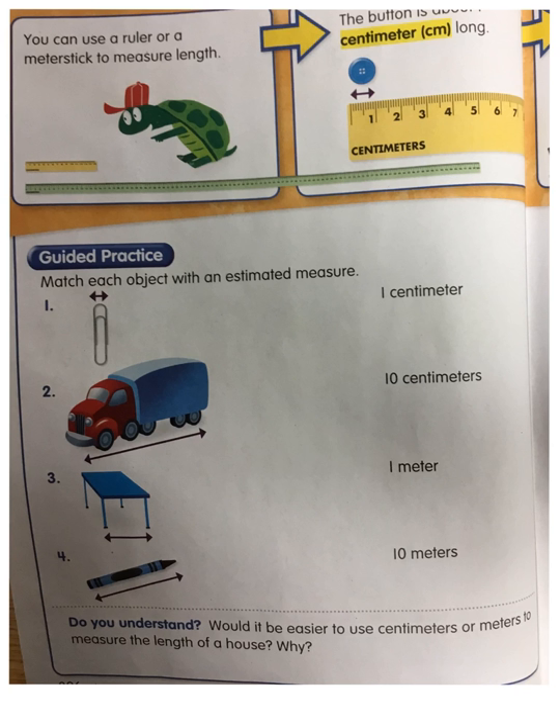Remember, one centimeter is about the tip of my pinky. So what would the tip of a paperclip be — one centimeter, ten centimeters, one meter, or ten meters? I think that's closest to the tip of my pinky, so only one centimeter. Remember, centimeters — think about one cent. A cent is very small, it's the smallest amount, it's a penny. So if it says centimeter, we know it's very tiny. Cent is tiny.